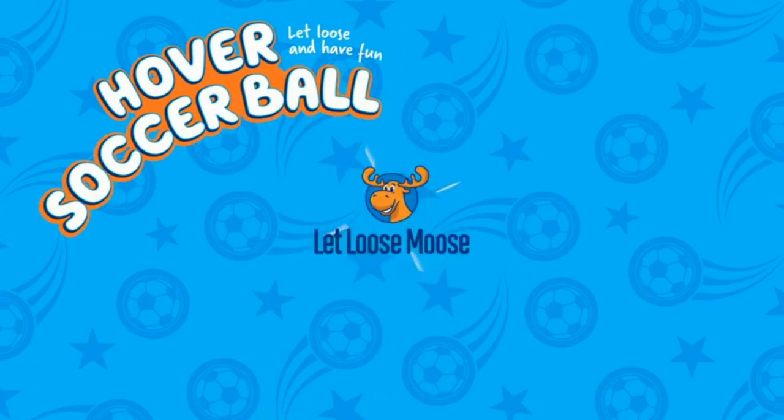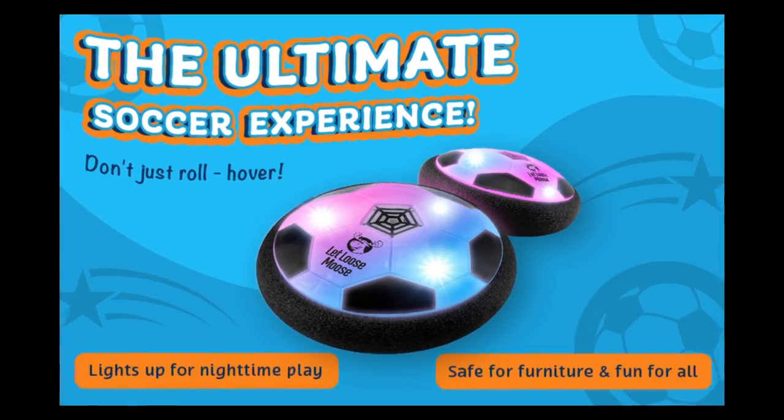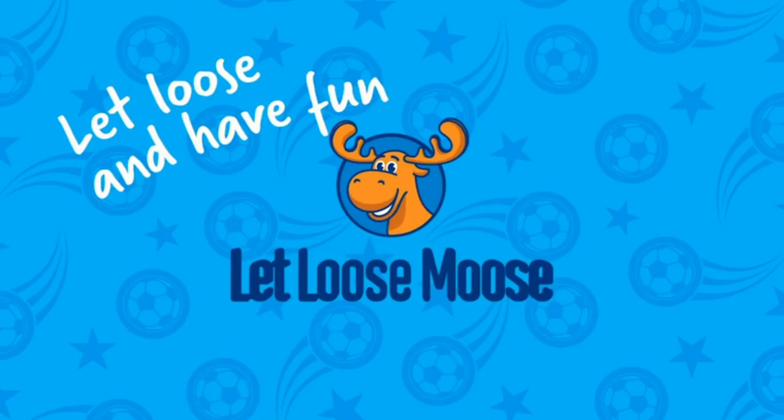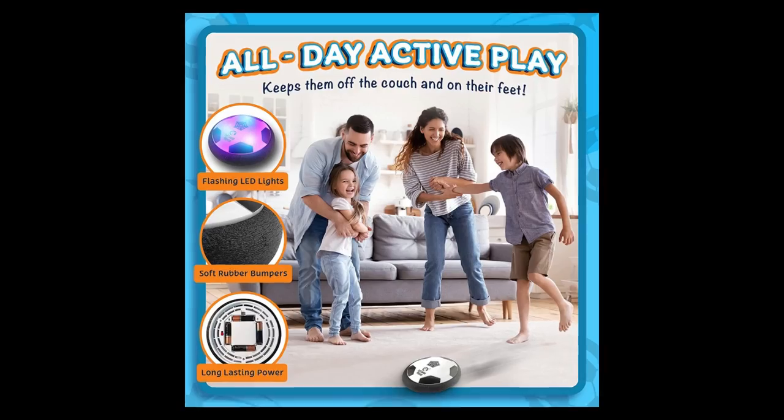100% foam. Indoor fun — keep your little ones off the couch and on the move with this engaging soccer hover ball. Perfect for children, teens and adults alike, this floating ball toy can turn any rainy day into an active day of play.